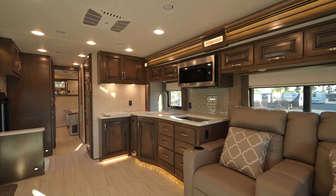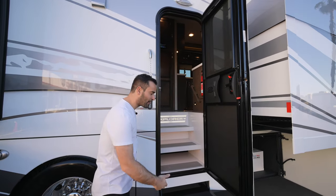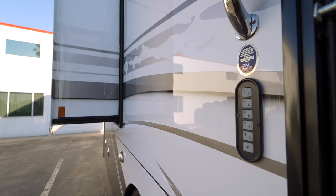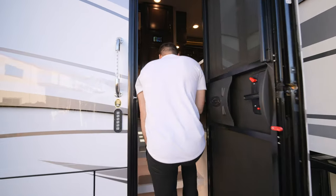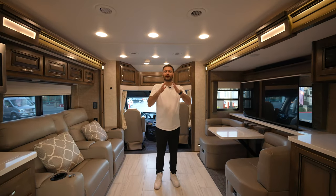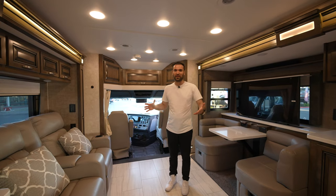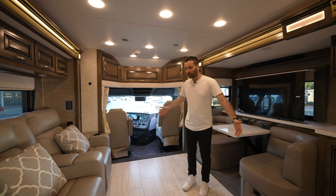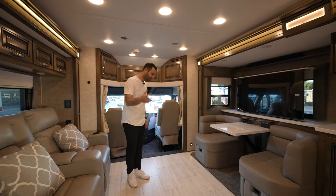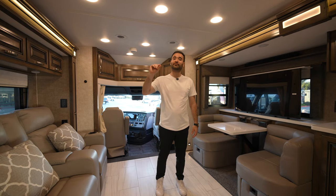We've arrived at the main door. We have the screen door detail here and the steps come down as you open up the door. You also have a keypad, so you don't have to carry your keys. As soon as you enter the RV, you come to the spacious living room area. Looking at it from the outside, you don't expect the interior to be this spacious. You have ceramic tiles on the floors that are heated, and you can actually adjust the level of heating.